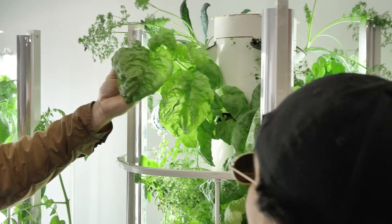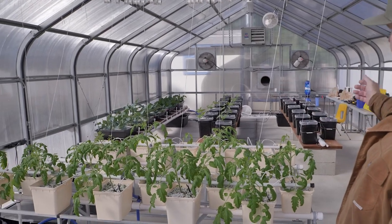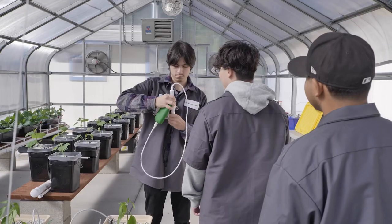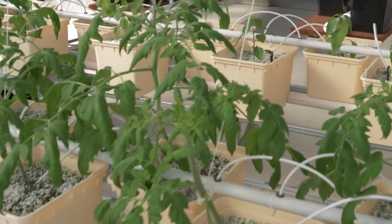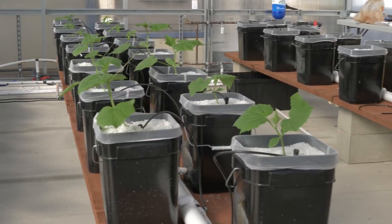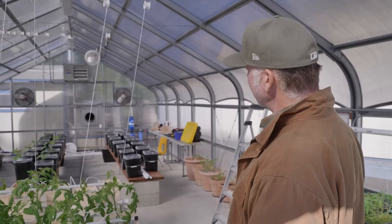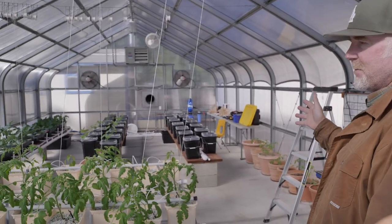Right here we have some tomatoes growing in a hydroponic Dutch bucket system. We have various systems throughout the greenhouse and different plants growing — we have peppers, cauliflower, broccoli, cabbage, a multitude of cucumbers, and tomatoes. All these systems the students have built and put together themselves.